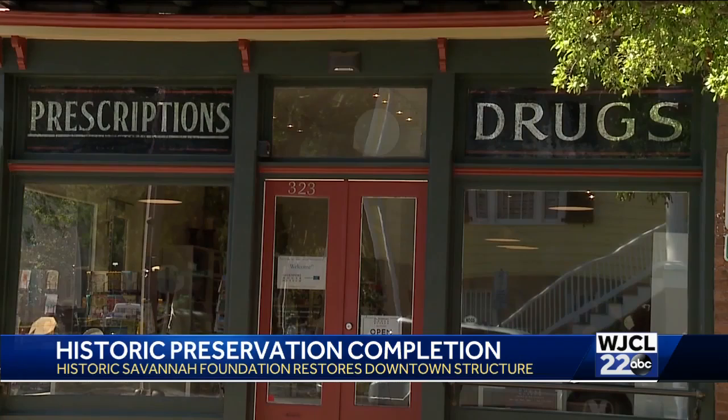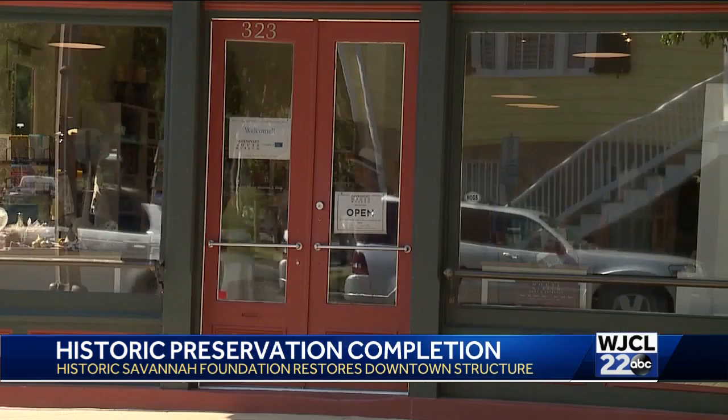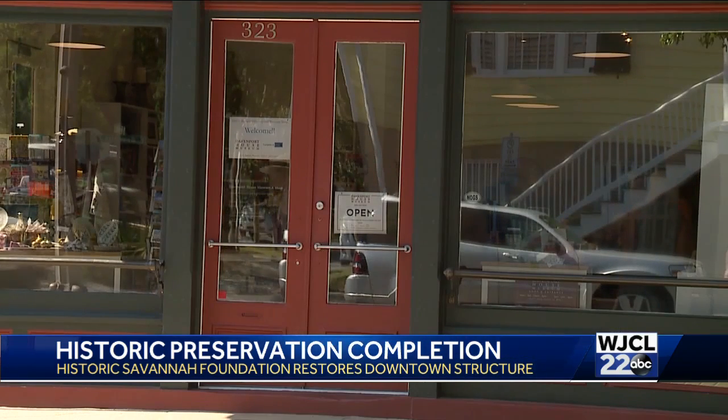As part of the same project, the Historic Savannah Foundation also renovated the Kennedy Pharmacy on East Broughton Street, turning that into the new gift shop for the Davenport House.